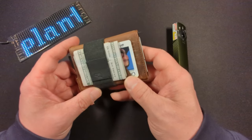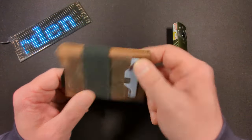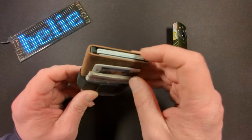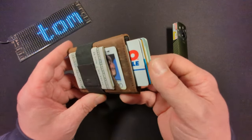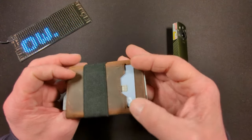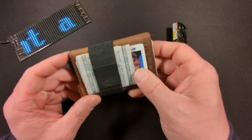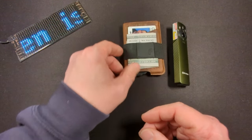This is the Fidella Minimus wallet. It's quite an interesting wallet — we have three different pieces: the money band, the leather, and the aluminum case on the inside. It holds up to seven cards inside with RFID blocking, my license and a card on the outside, and a minimum of eight bills on the outside with the money strap.